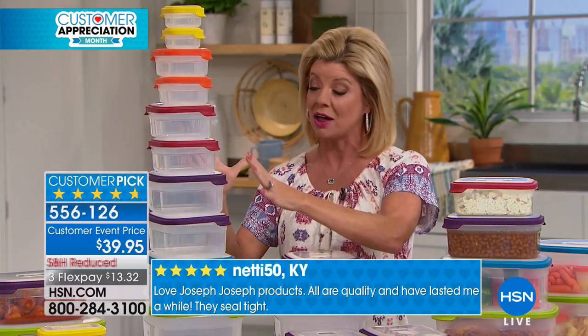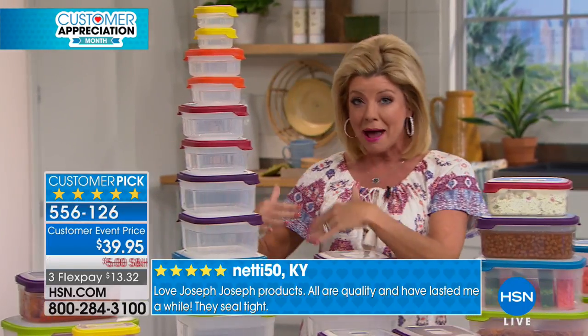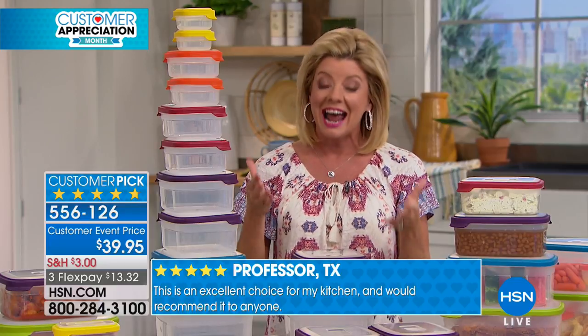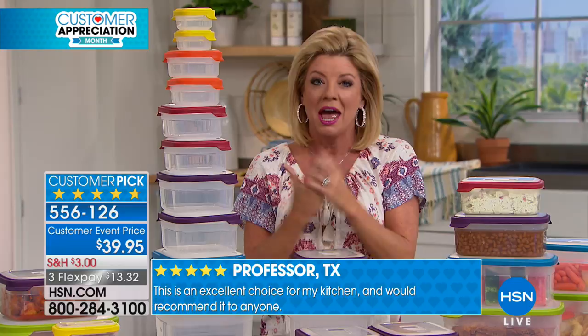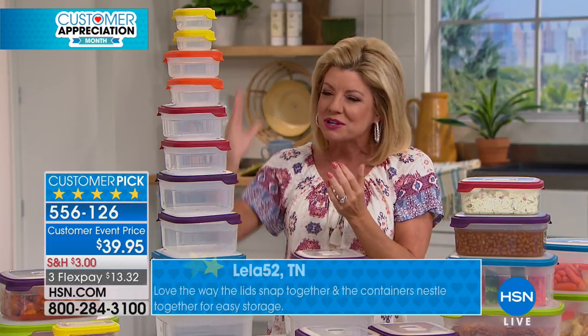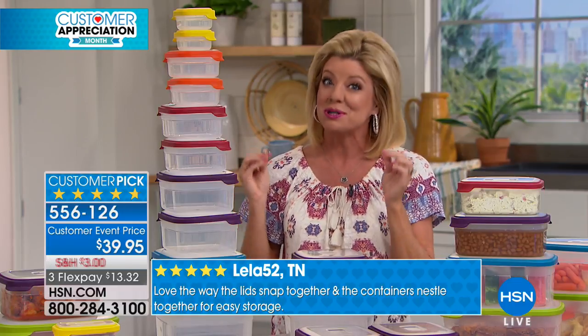If you were to go into retail, you'd have to buy these separately as 10 individual pieces and about two to three times the price of what we're able to offer here at HSN — especially today at $39.95 with free shipping. And it's a customer pick. Almost every single review is a perfect five star.